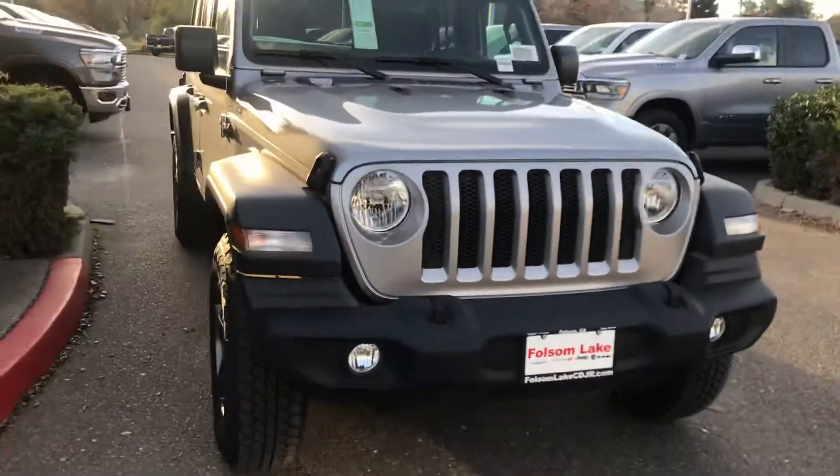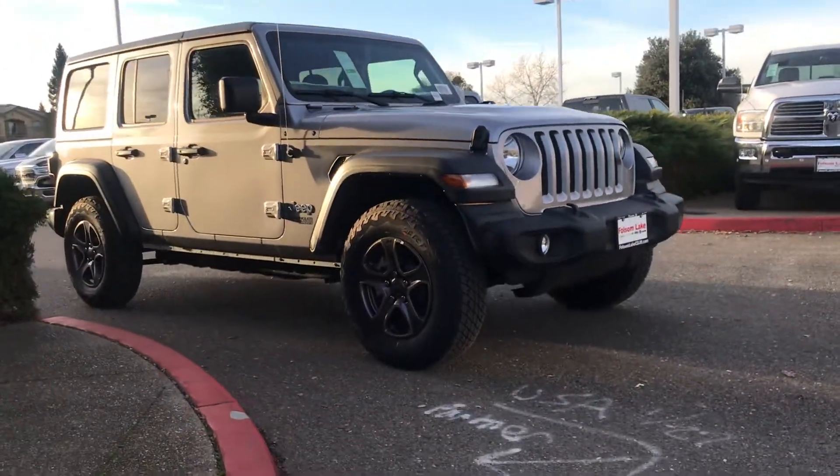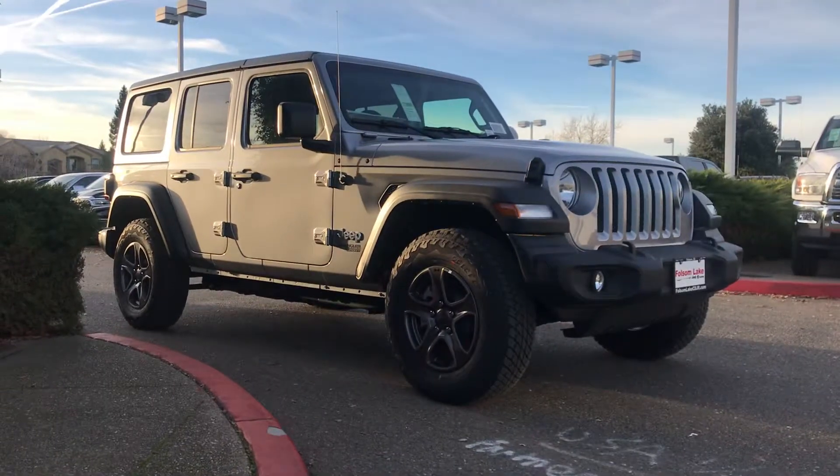Check it out right here at Folsom Lake Chrysler Dodge Jeep Ram — 916-355-9999 — home of the car doc.